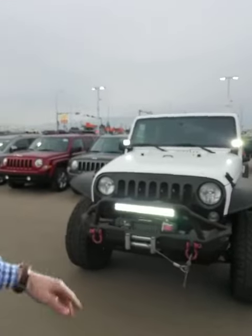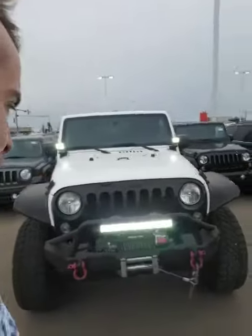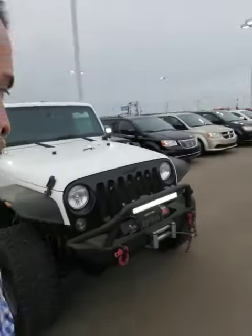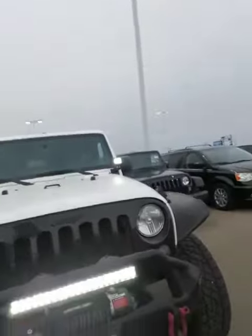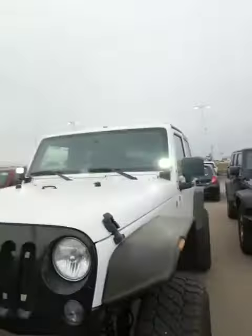As you can see right here, it has an aftermarket winch on it — this is the XRC winch, goes up to 9,500 pounds. You've got your front tow hooks and the accessory lights right here, the spotlights underneath the engine.